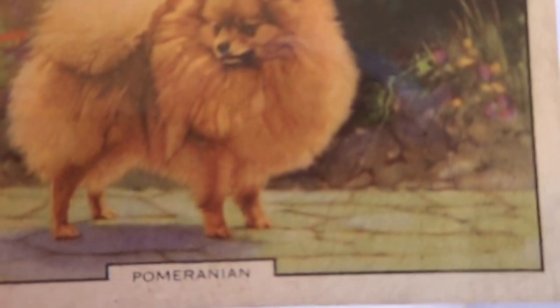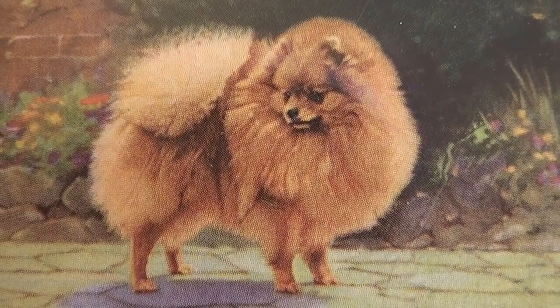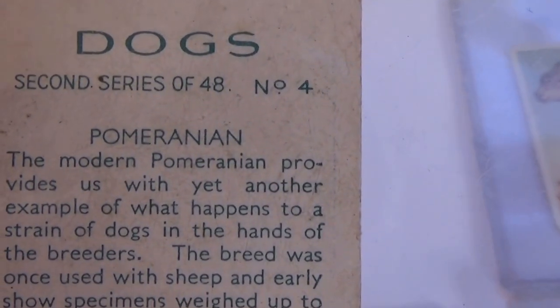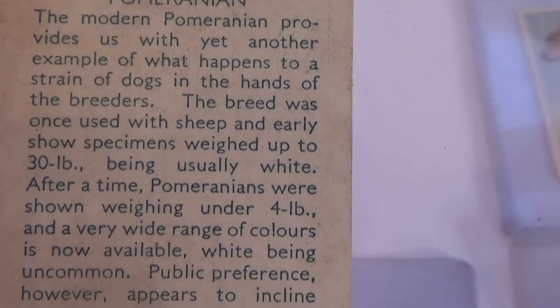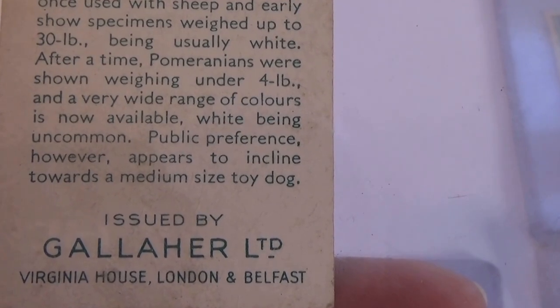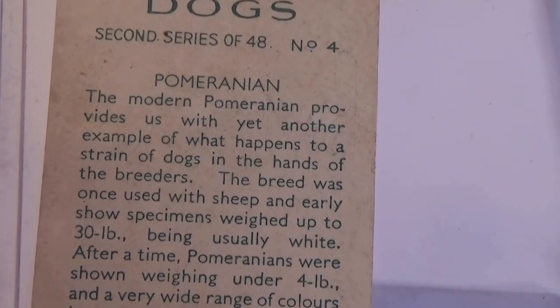And then the last little one — a Pomeranian. Aren't they the cutest little doggies? Fluffy little things, little fuzzballs. This is the second series, issued by Virginia House of London in Belfast — kind of like the other one was.